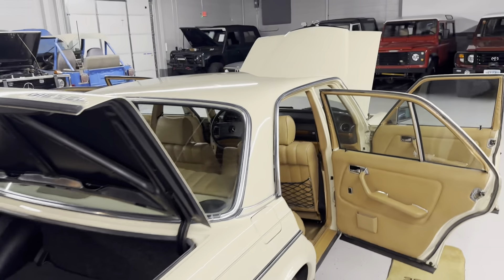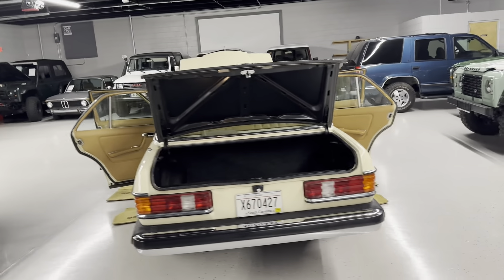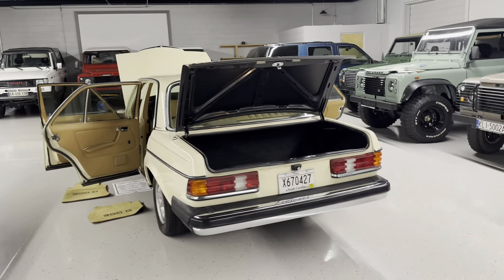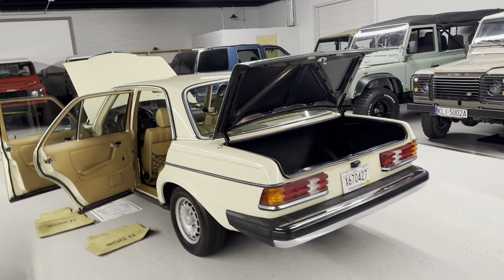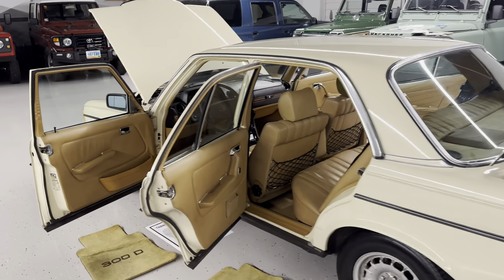We'll start with the doors open so we can get around everything, not having to open them as we go. If you want to check it out, it's www.carcaveusa.com. Our phone number is 803-262-4742.